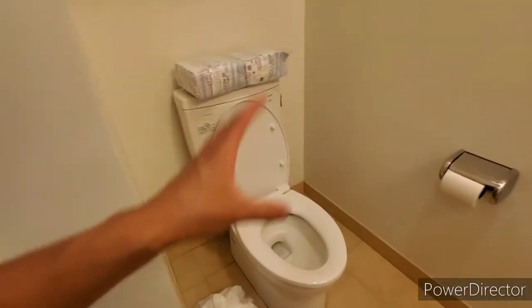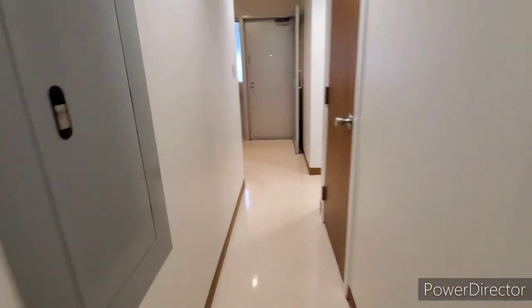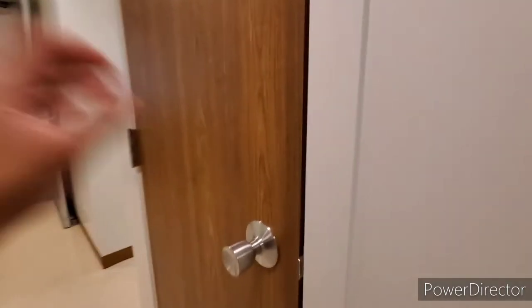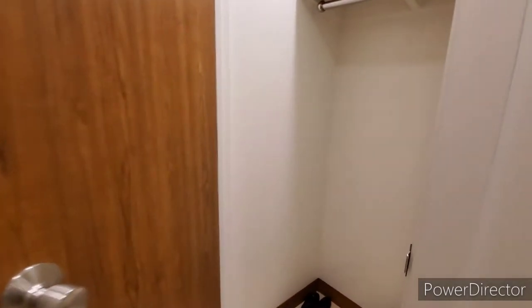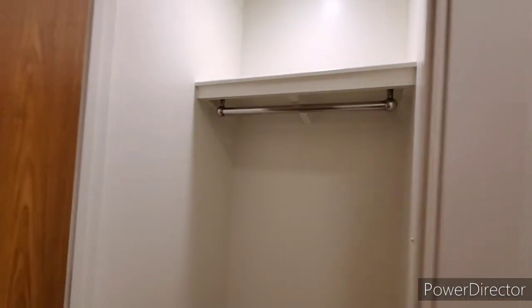Back into the hallway. Here you have your under-the-stairs storage where you can put your stuff — lots of space as well. And here is the half bathroom. Really nice toilet, and here is a big mirror. Also forgot to mention this storage area — it's the shoe room. You can store your shoes, or if you don't want to store your shoes, you can store something else.